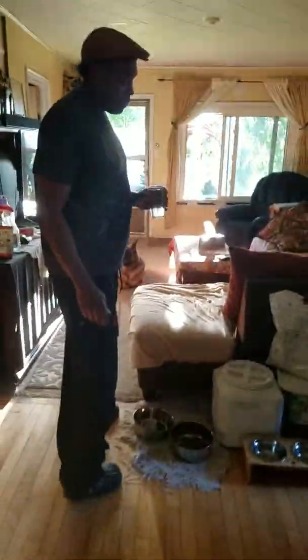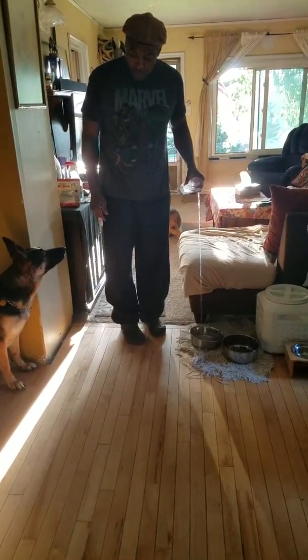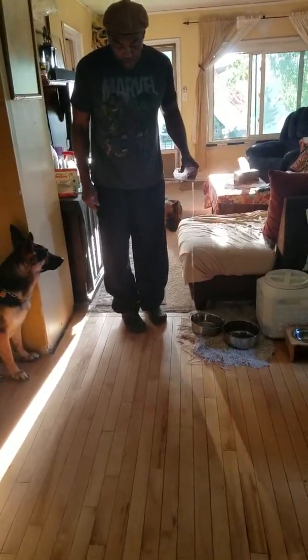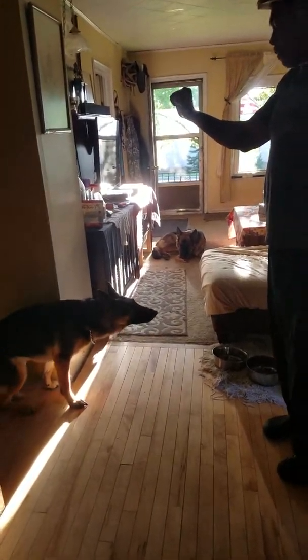I'm back with the water. Notice how she's looking at me — this is what I want. She's going to wait for a signal from my hands. She stood up.